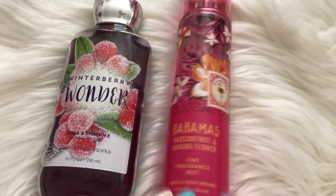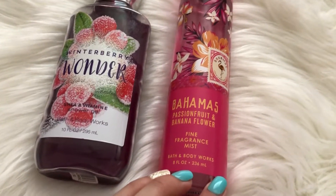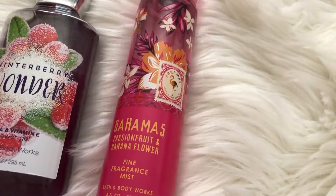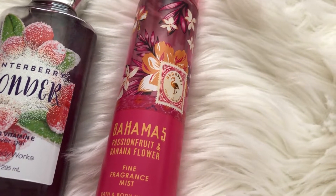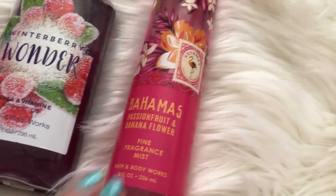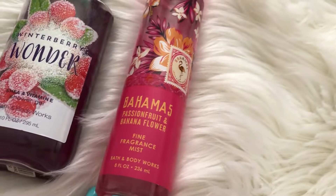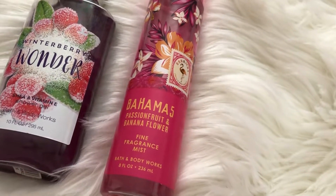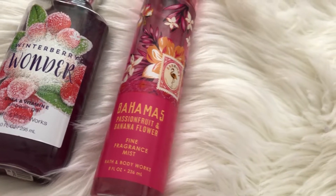Up next, I'm going to be decluttering my Bahamas Passion Fruit and Banana Flower Fine Fragrance Mist. This one is a little bit used. I thought about keeping this until next summer, but honestly I just don't need something that's going to be sitting in my collection going unused. So I figured I would give this to somebody who would really appreciate being able to use it.